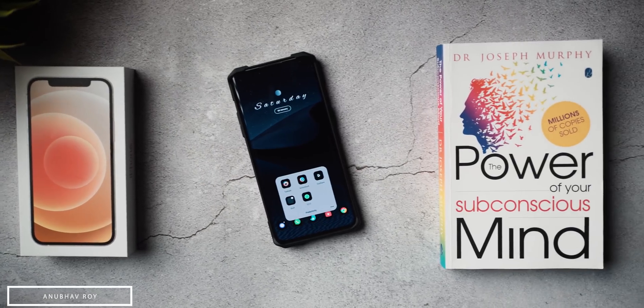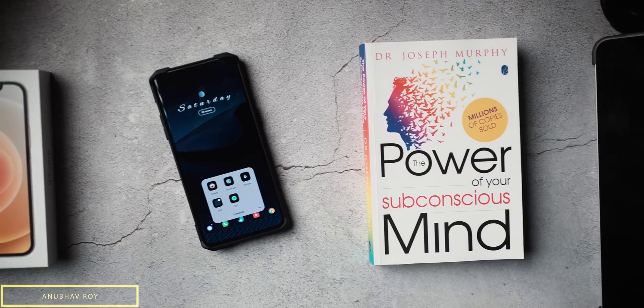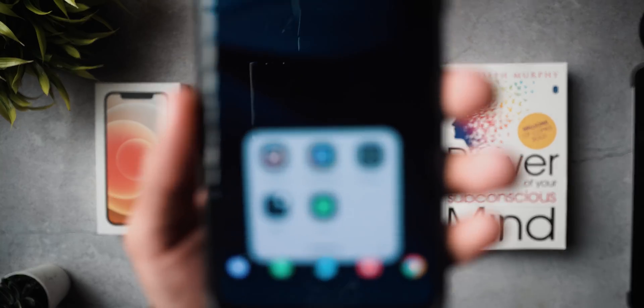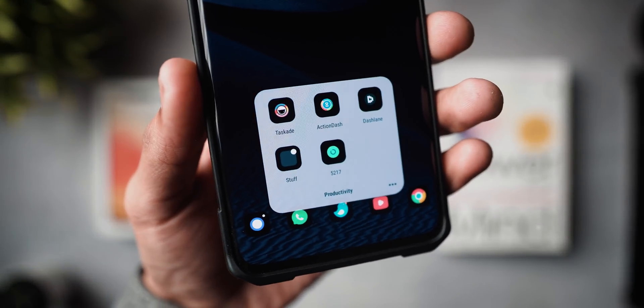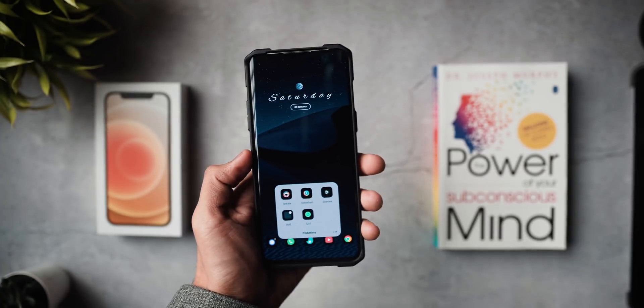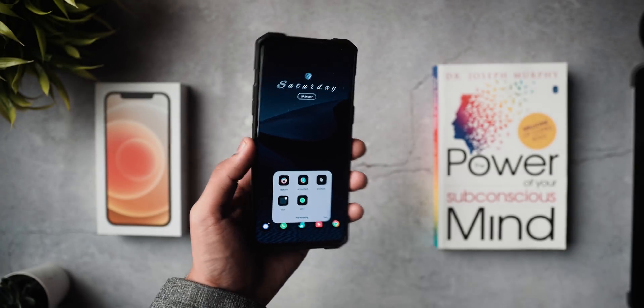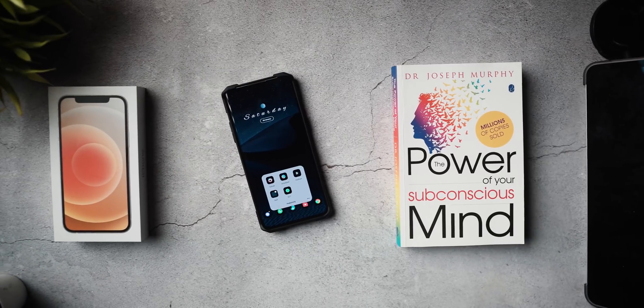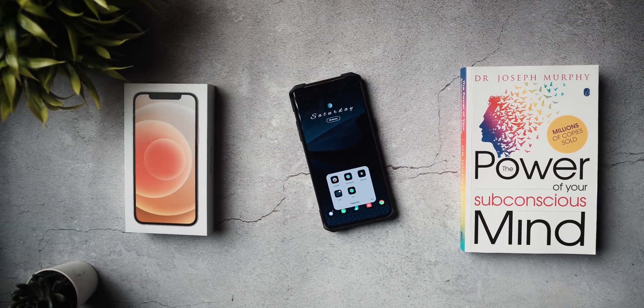Yo, what's up guys, Anubhav here. Welcome back to a brand new video on the channel. 2021 is here and in the month of January everyone is feeling super productive, including myself. So I thought, why not curate a video talking about some of the best productivity apps that you should definitely use to kickstart your productivity and do what we want to do this year, ever since 2020 was such a bummer.